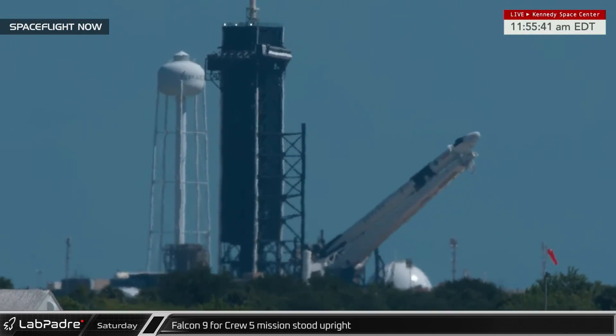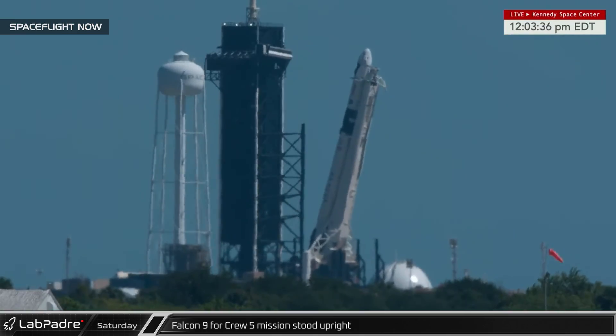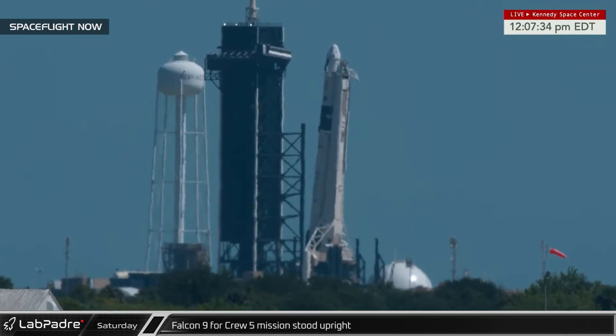Over at Launch Complex 39A, Crew-5's ride to space was raised by the transport director as teams worked to prepare for launch.